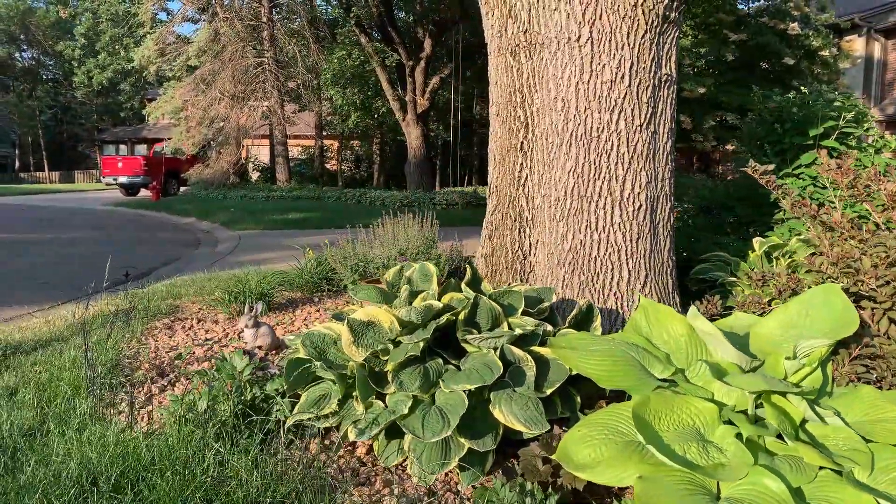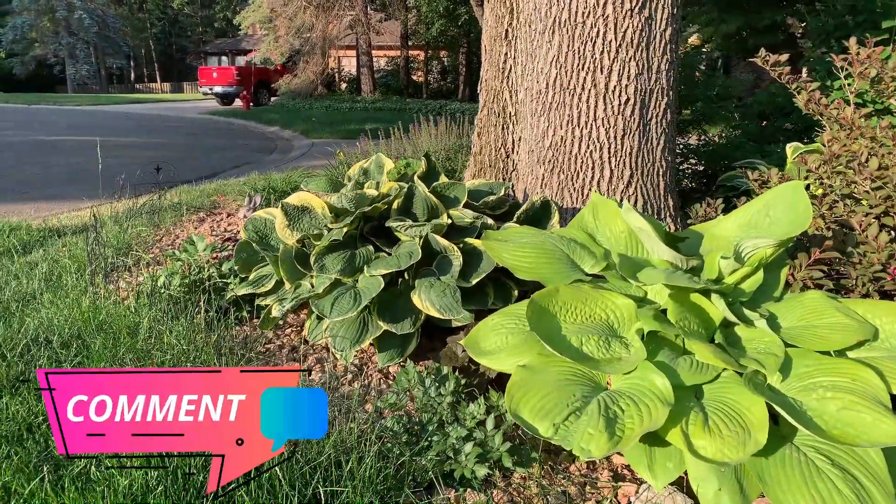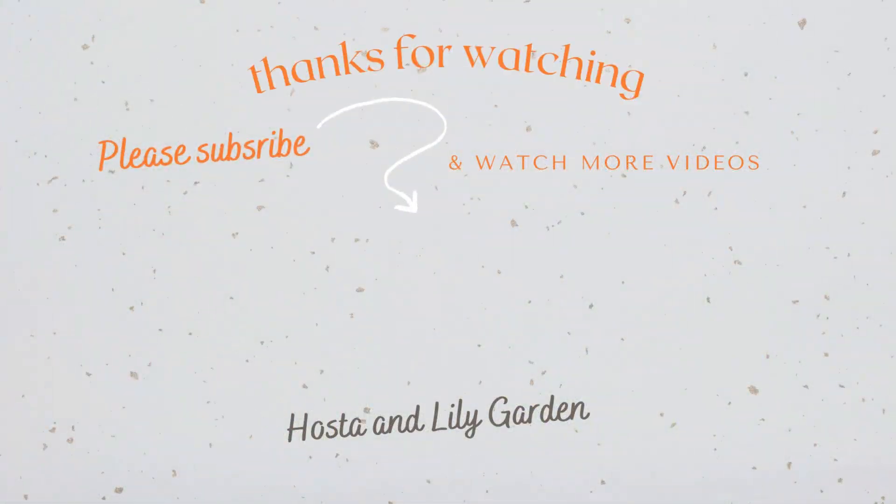And that's my fake bunny! Tell me what's blooming in your zone right now down in the comments below. Thank you for watching — see you next time, bye!